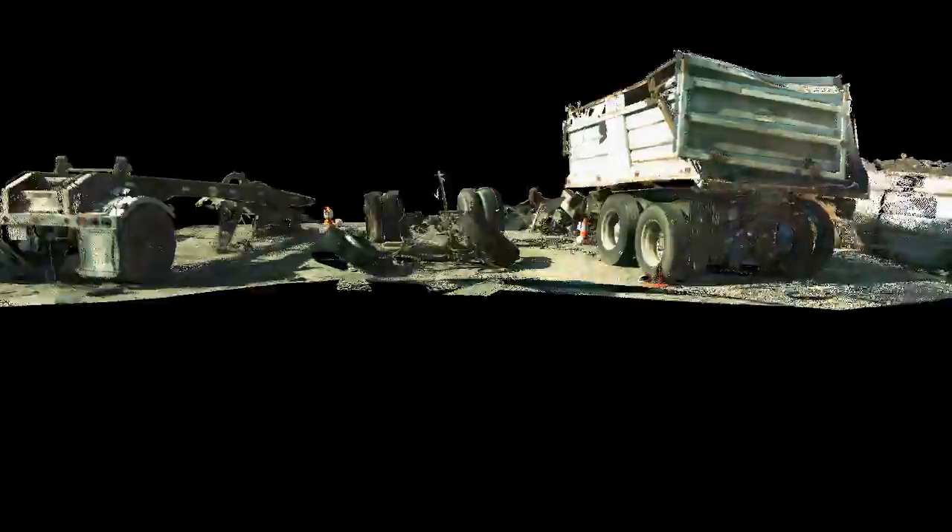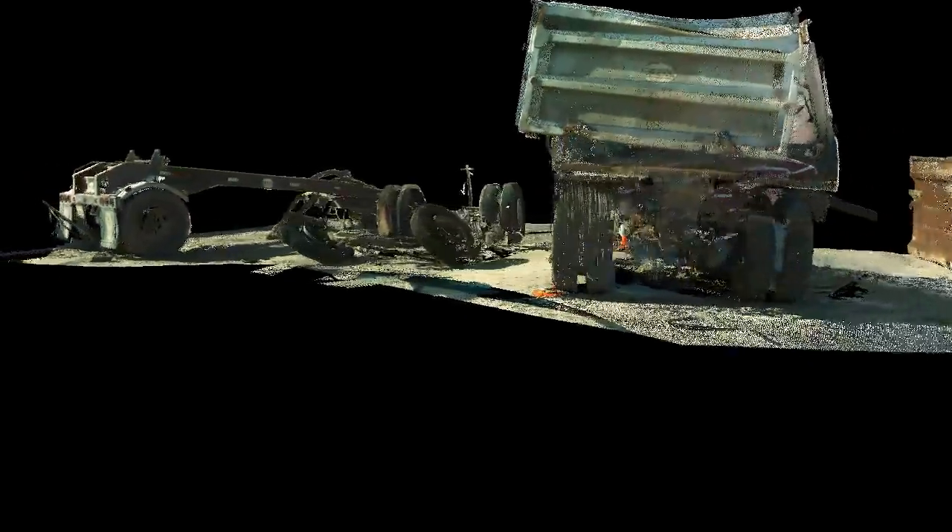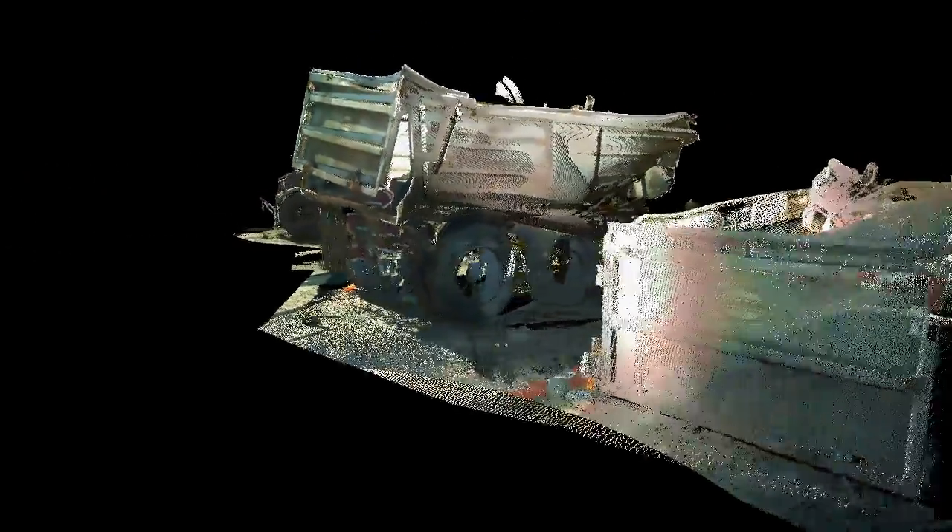These truck trailers were all that was left of a high-speed double-trailer big rig that careened into several vehicles in an intersection in Malibu.